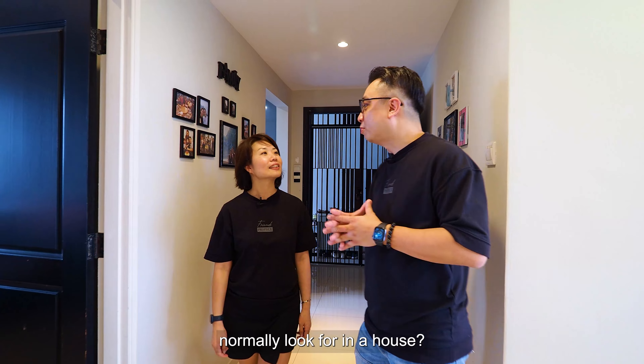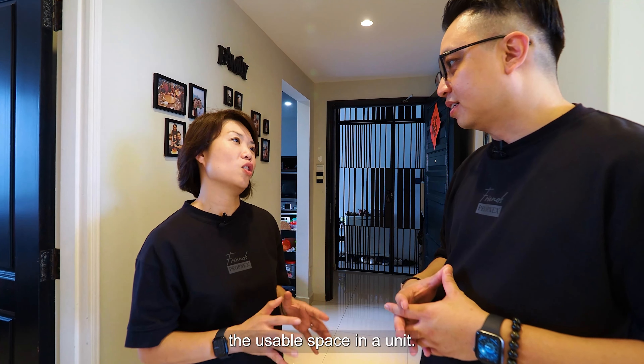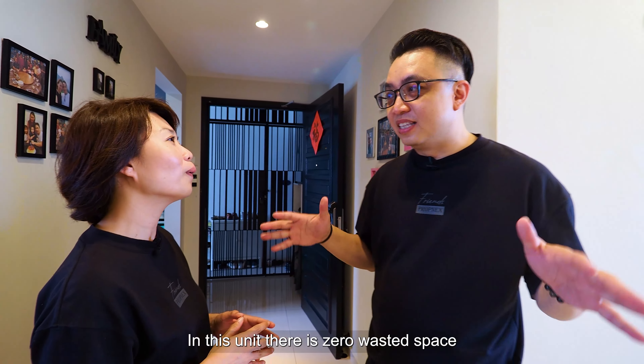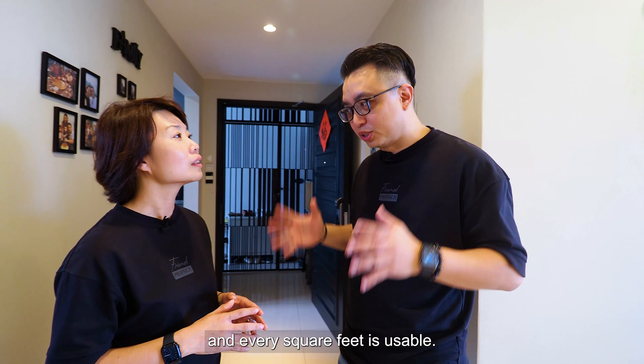Hey Serene, what does a buyer normally look for in a house? Usually, it's really about the usable space in the unit. So actually, you really have to check out this unit. Because in this unit, there is zero wasted space, and every square foot is usable.